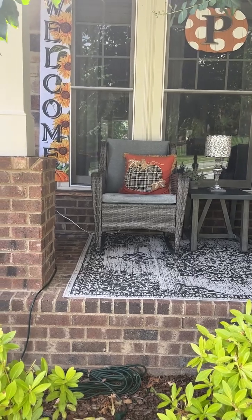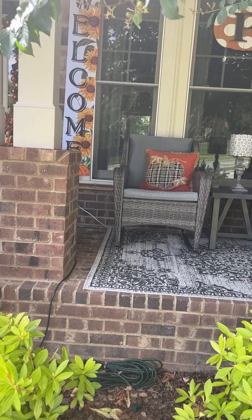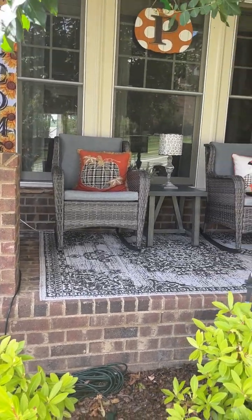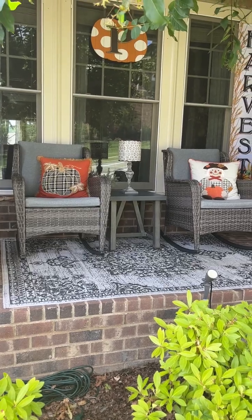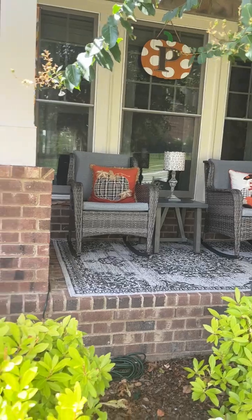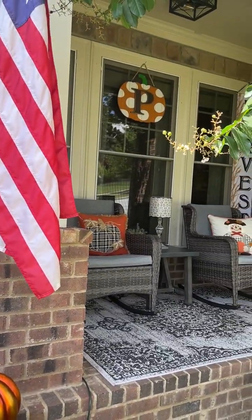So now we're just reusing a lot of stuff. Just the urns are different, that's about all that's different. And the light up pumpkins we added this year, but everything else is from last year. The pillows — I forget where we got them, but they're from last year, might've been Home Goods. And she has her big pumpkin hanging there with the P on it.